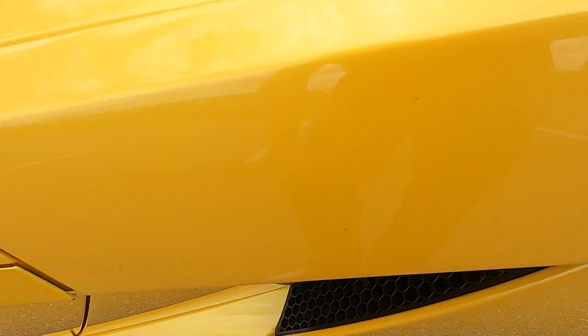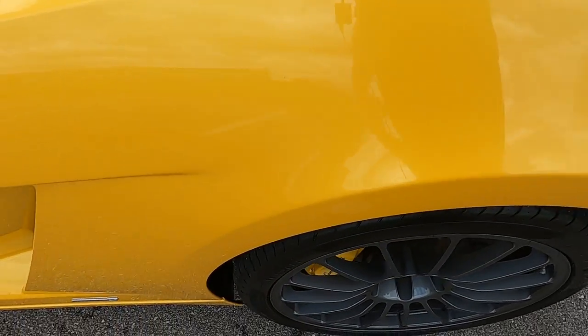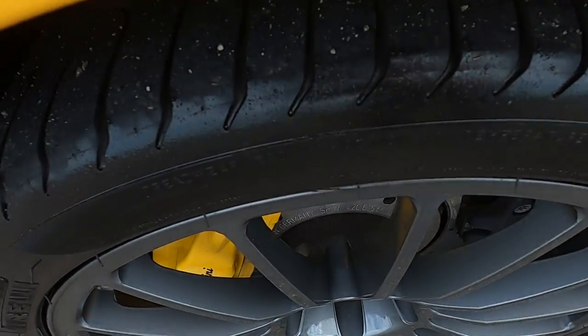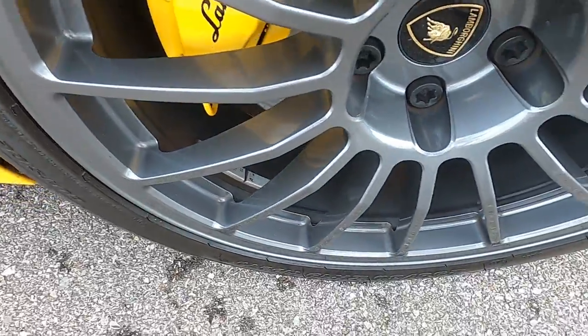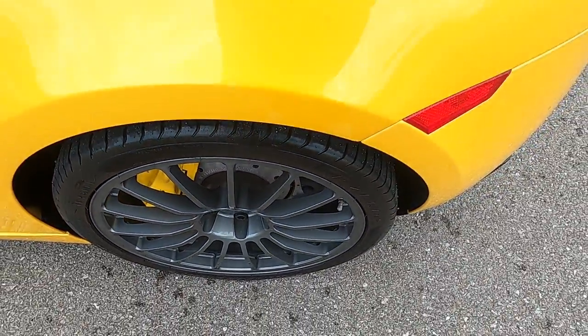Those marks are not permanent — just a couple of dirt spots. Overall the rear quarter panel is in great shape. Rear driver's side wheel is in good condition.